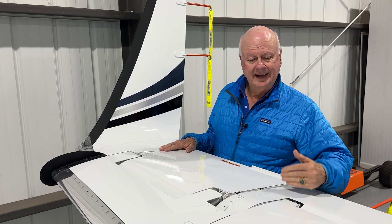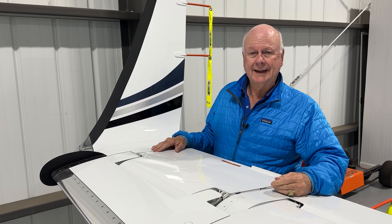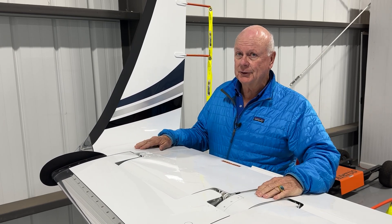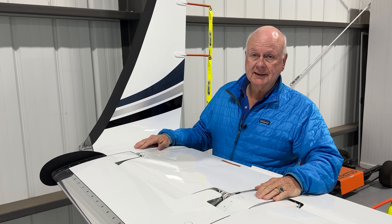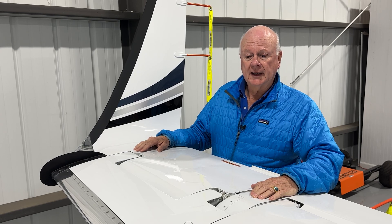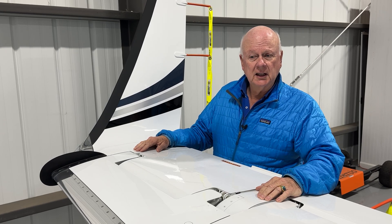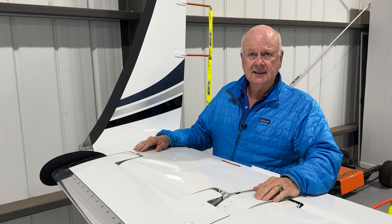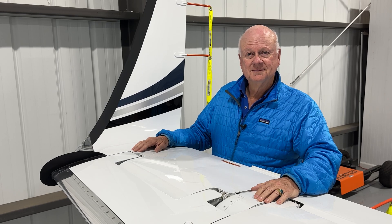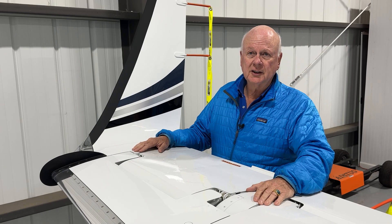That pilot did an amazing job — they landed in Tampa and everybody was okay. Hopefully we'll find out more information about exactly what happened and how this winglet became detached. It's not the first time; it's happened on Boeings, it's happened on Airbuses, and airplanes were able to fly without it. It's regrettable and we never like to see anything come off an airplane in flight, but we're going to learn a lot from this accident and be better pilots with better aircraft as a result. Thanks for watching — subscribe to our Personal Wings channel below and we'll see you on our next video.